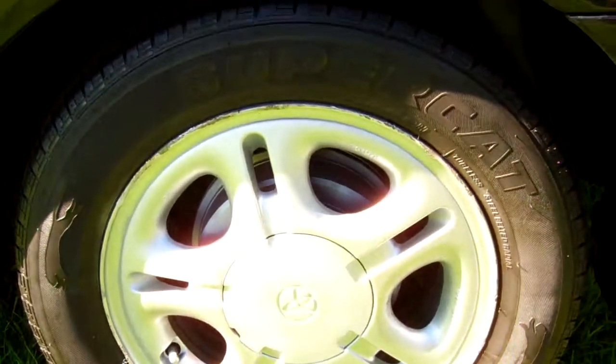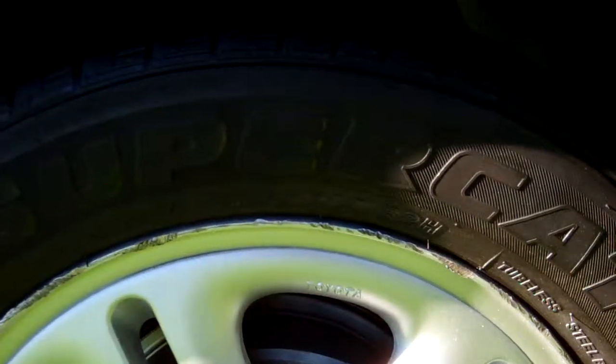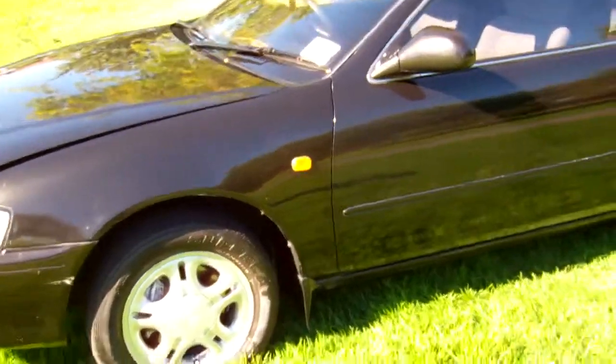You can see down here it's on a set of standard Toyota alloy wheels and they are size 14s. There's your details — current registration through to the 6th month, 2012.